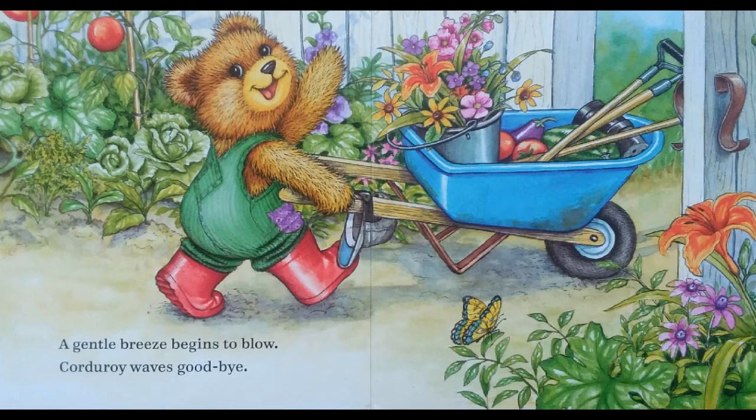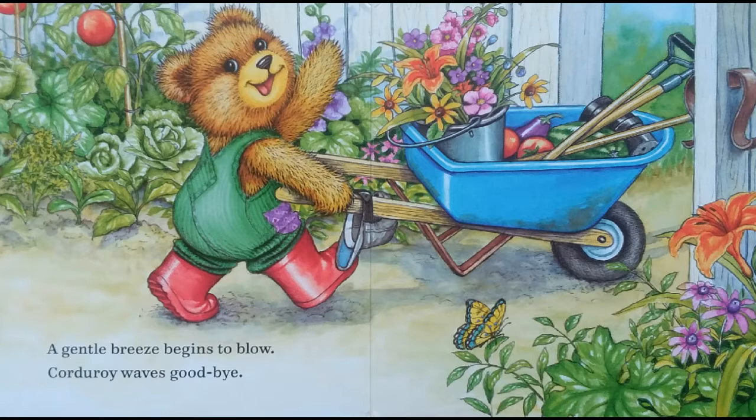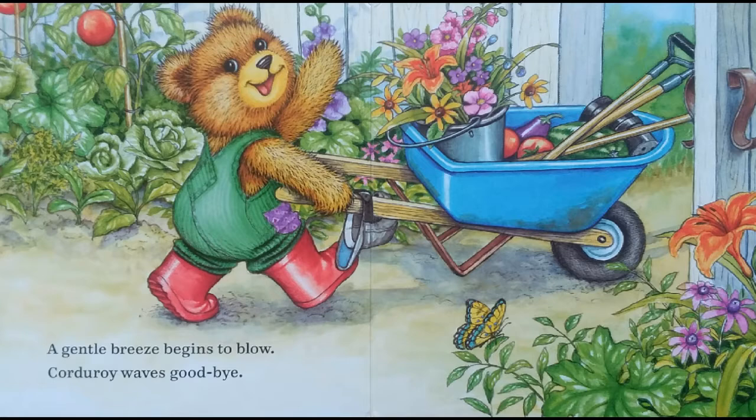The end. I hope you enjoyed this Corduroy book. For more Corduroy books read aloud, please check my playlist in the description below. And for more stories, please don't forget to subscribe. Thank you, and have a lovely day! I hope you enjoyed the video. Bye!